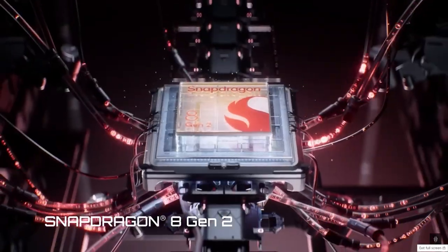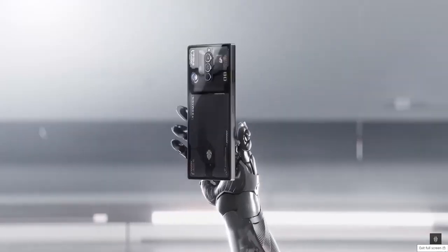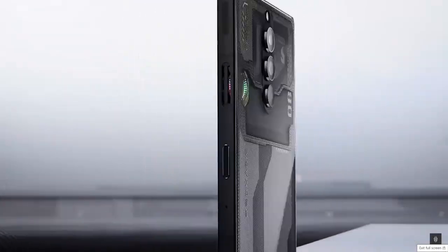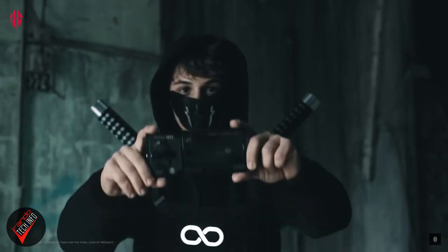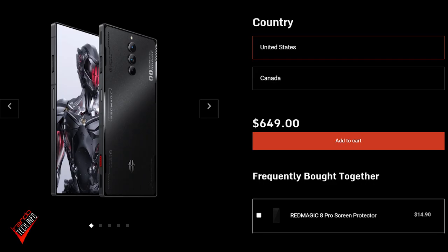With the latest Snapdragon 8 Gen 2 chipset, advanced cooling system, high refresh rate, improved under-display selfie camera, and capacitive shoulder triggers, this phone should once again be any serious mobile gamer's dream. The phone even takes pretty good photos, at least with the 50 megapixel primary sensor. You can pick up all of this gaming goodness for $649 USD, and while that certainly isn't cheap, it's pretty reasonable when you compare it to other flagship spec devices.